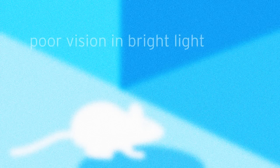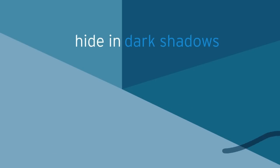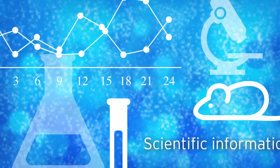Rodent vision is grainy in bright light compared to ours, but they see very well in dim light. They associate dark shadows with hiding spots and are drawn to them. Scientific information such as this can be applied to a pest prevention strategy.